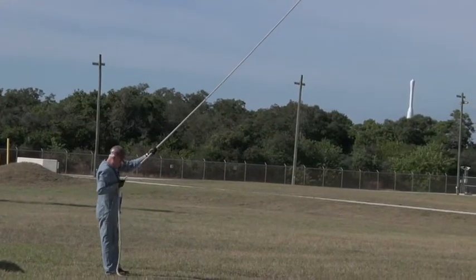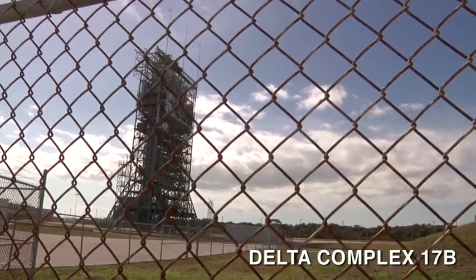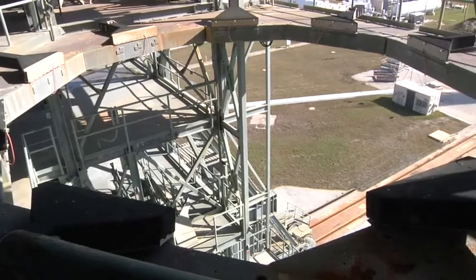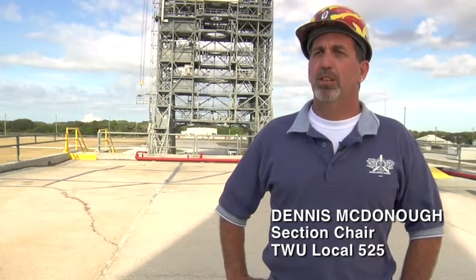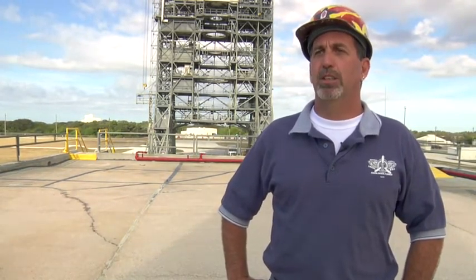We have been out there for now 52 years at the Space Center as the union, and actually the first union to ever be brought onto the Space Center. This is Complex 17B, the mobile service tower that launches the Delta II rocket. This complex has launched all of the GPS satellites that we use on our phones, our navigation systems, and definitely what the military uses to protect us.